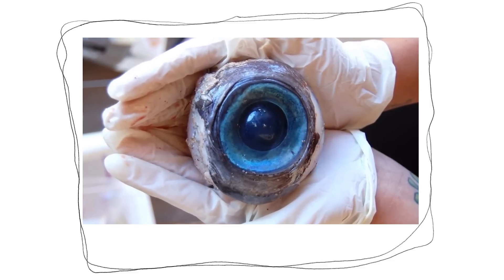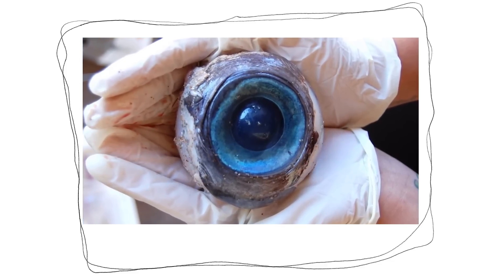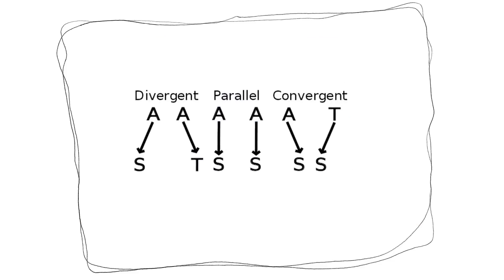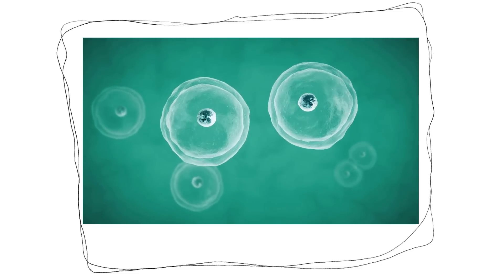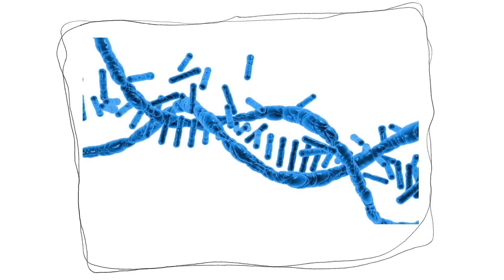That means a very similar eye had to evolve twice, completely independently from each other. They call this convergent evolution, and believe that the same process of random mutations happening over millions of years built similar structures.